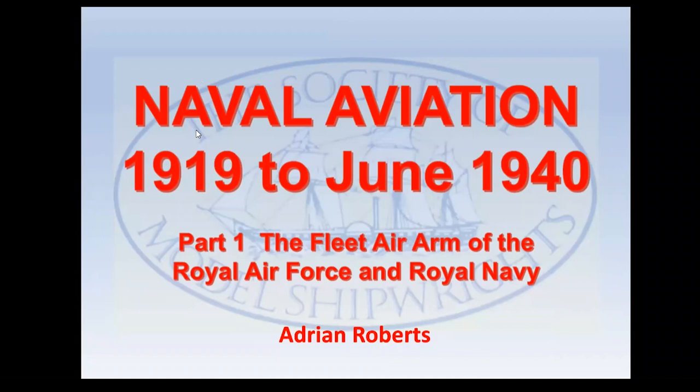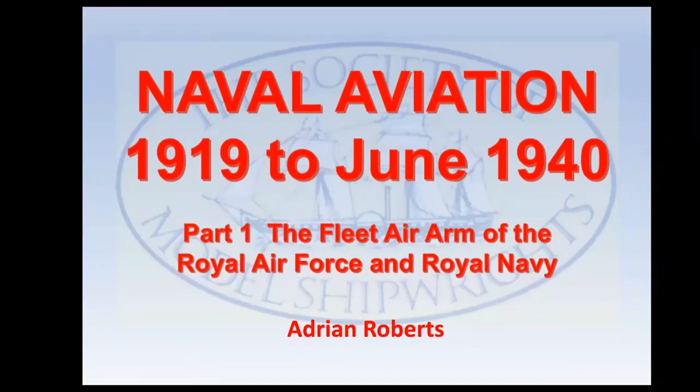This talk on naval aviation, 1919 to June 1940, covering the Fleet Air Arm, continues from a previous talk on early naval aviation given in August 2021, which can be seen on the members' area of the website. In this part, I will deal with the British Fleet Air Arm between the wars. In part two, scheduled for October, I will discuss the United States Navy and Imperial Japanese Navy. I will describe the Royal Navy's aircraft carriers, the struggle for control of the Fleet Air Arm between the RAF and Royal Navy, and its impact on naval aircraft development, concluding with an account of the Fleet Air Arm's role in the Norwegian campaign of April to June 1940.